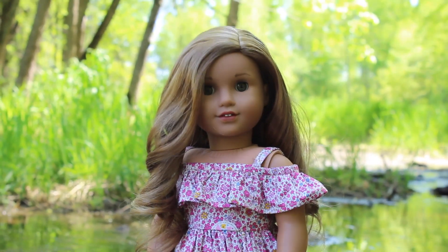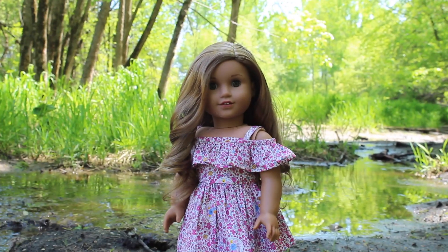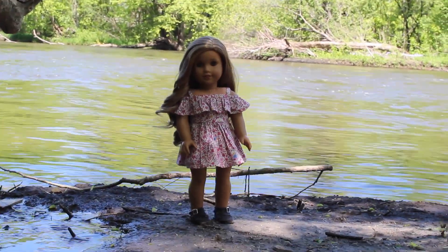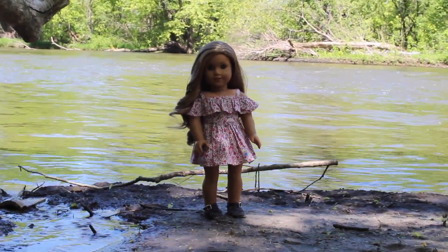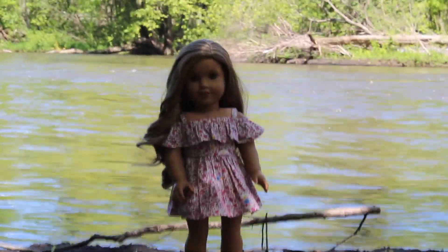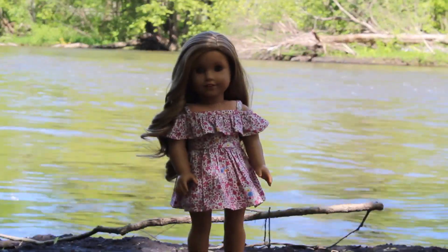I just finished up with this location and now we're going to go get into one. For the next position, I have her kind of against the water, but I'm not sure about the lighting because it might be a little bit too dark, but I'm just going to try it out.